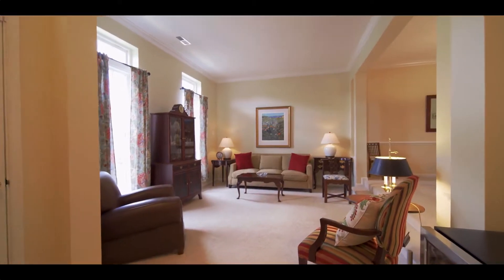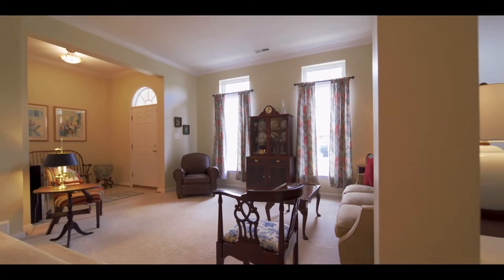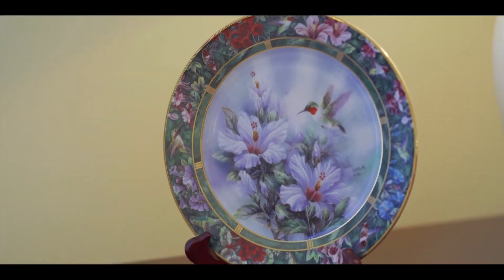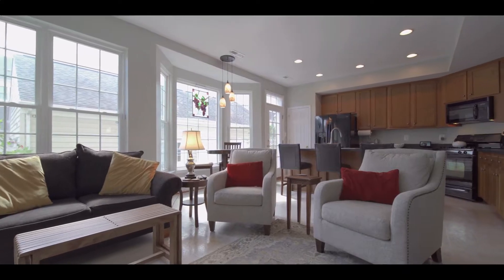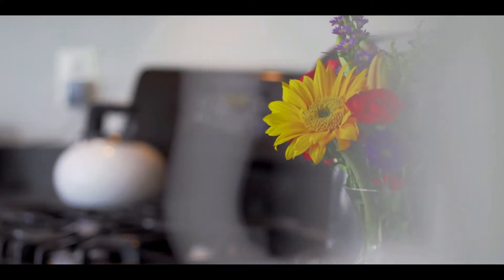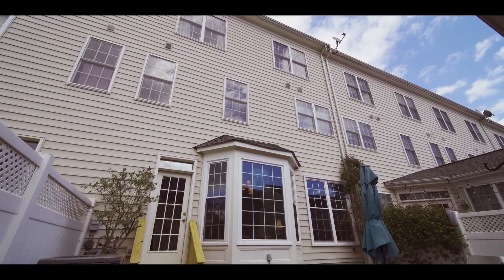As soon as you step inside, this house feels like home. Lovingly maintained, all the boxes have been checked. A formal living room and dining room, a light and bright kitchen, and the low-maintenance outdoor area.